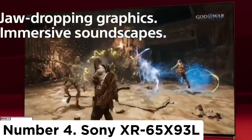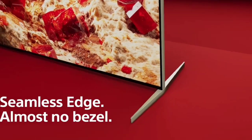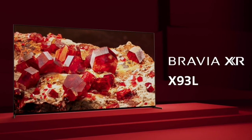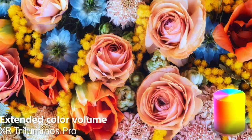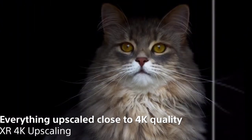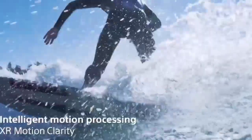Number 4. Sony XR65X93L. If you prefer an LED TV, consider the Sony XR65X93L. You don't get the same perfect black levels as on the Sony A95L OLED or the Samsung S90C OLED. Instead, it uses mini-LED backlighting, allowing it to get very bright. With its excellent reflection handling, you won't have issues using it in a well-lit room, even with bright lights. If you prefer using it in a dark room, it still has an amazing contrast ratio, and its mini-LED backlighting provides a good local dimming feature that further deepens blacks.